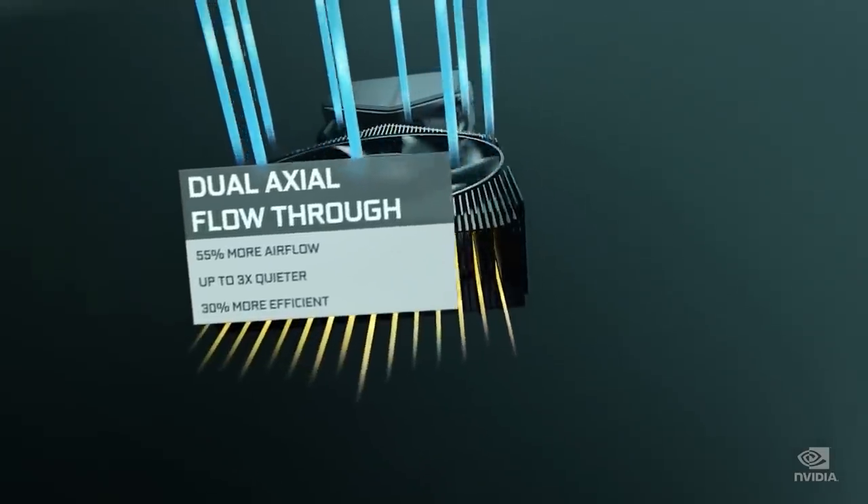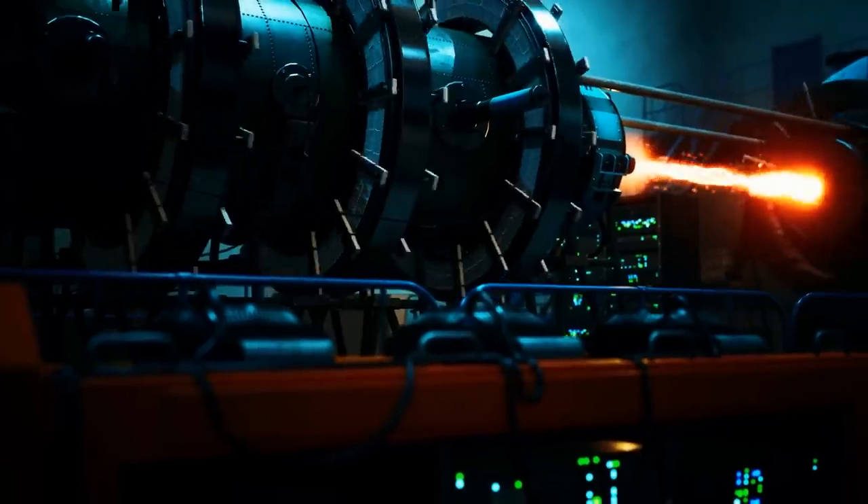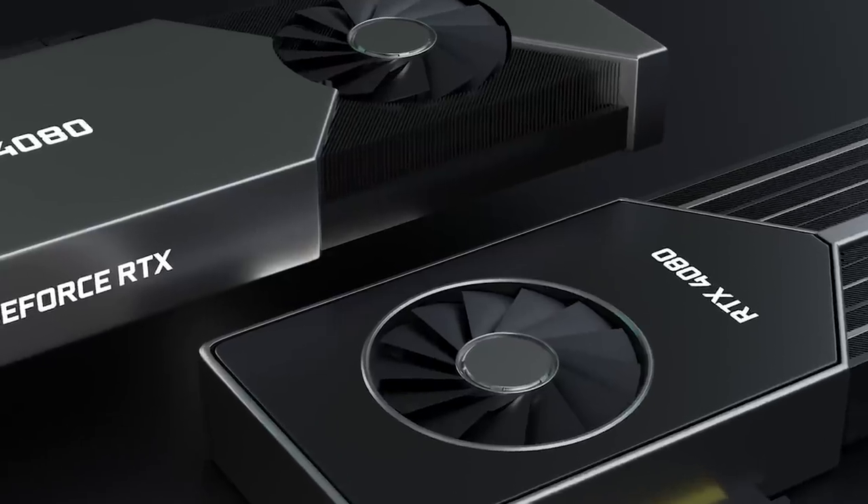The power limits obviously aren't TDP — this is just the limit set on overclocking the GPU. The TDP itself should be a bit lower. Still, these are all a big jump on the power limits set on the 3000 cards.